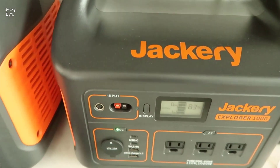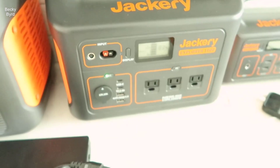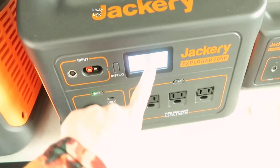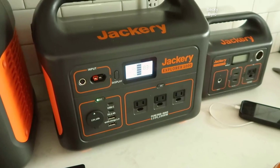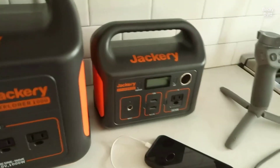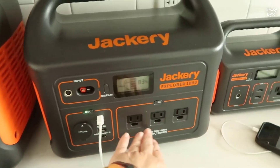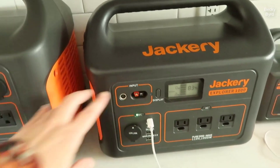Jackery Explorer 1000 Portable Power Station is a versatile and eco-friendly power solution that combines clean solar energy with a robust portable design. This power station is designed to meet various outdoor and emergency power needs, making it an excellent choice for camping enthusiasts, outdoor adventurers, and those looking for reliable backup power at home. In this review, we will explore its key features, performance, safety, and overall usability.